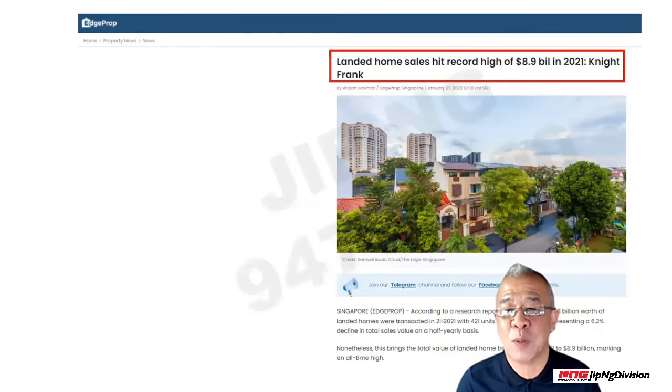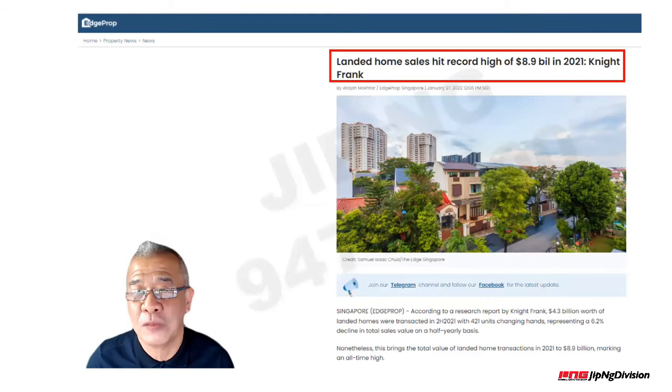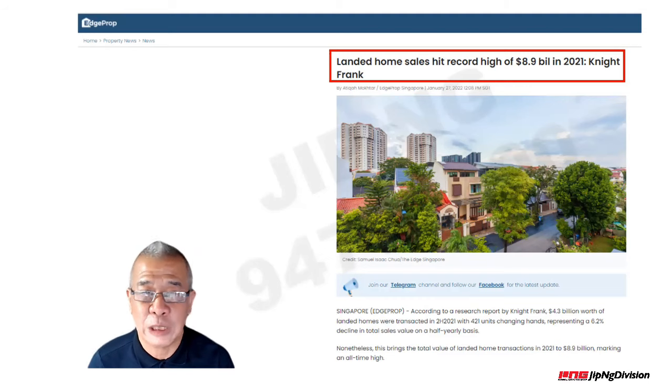First of all, I think everyone is aware that landed property is actually in high demand. You can see from this Edge Property report — 8.9 billion sold in 2021. More people are coming into the market to snap up good landed property, and more people are aware of the true value of owning a piece of freehold land in Singapore, especially when the land plot is a nice one.